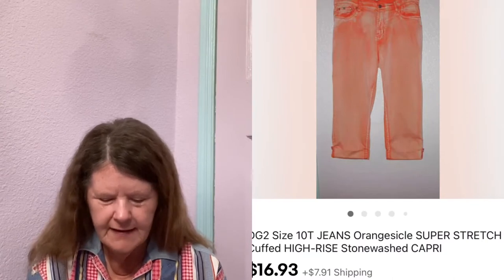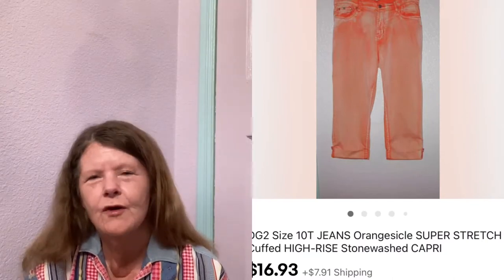Back on eBay — it was this DG2 Diane Gilman Orange Sickle Capri Jeans in a size 10T. I picked these up at a small thrift store, paid $2 for them. They originally sold on eBay for $24, but were returned to me for fit. When stuff gets returned I don't want to deal with it anymore, so even though I had these listed for $25, I sent out an offer to watchers for $16.93, and someone accepted. Hopefully they fit and she keeps them.